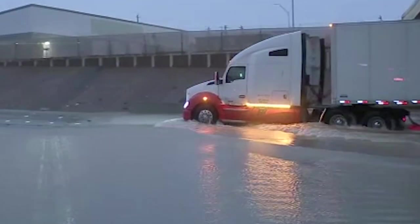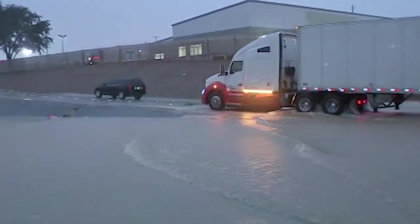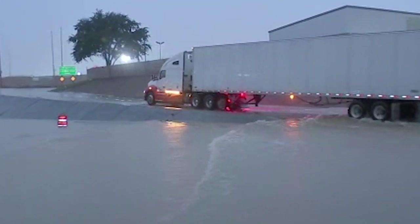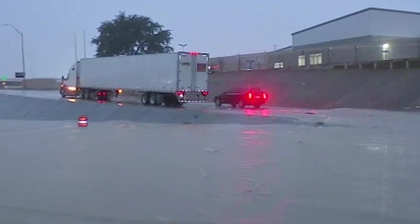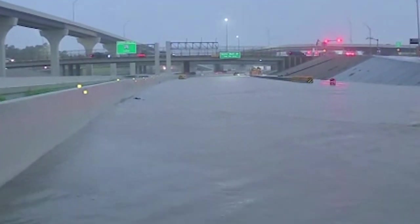Not advisable, not a good idea. Please just stay off of these areas right now because it's simply not safe. There are drivers being stranded and trying to wait this out — we have a couple of them still sitting here on the side of 288. We spoke to a few of them. Thankfully their vehicles are still working; they're just waiting for this high water to go down.